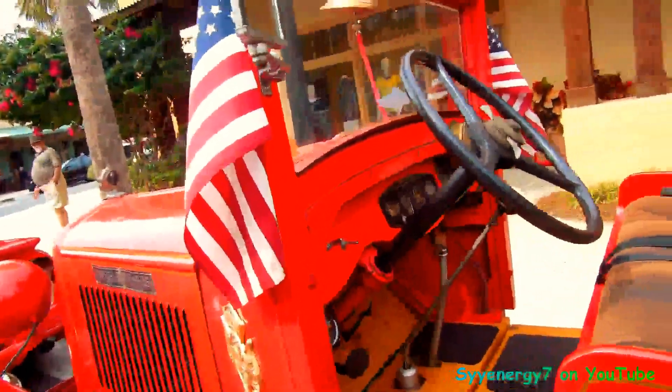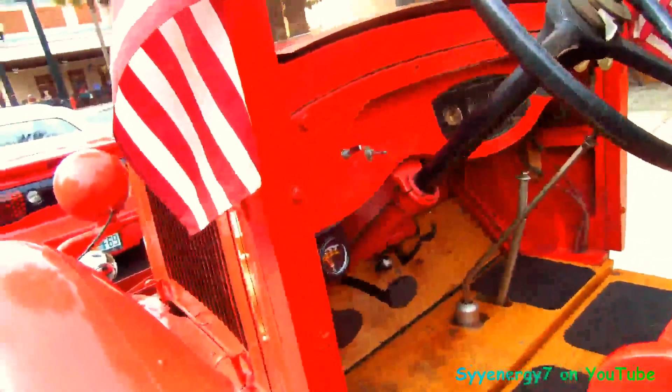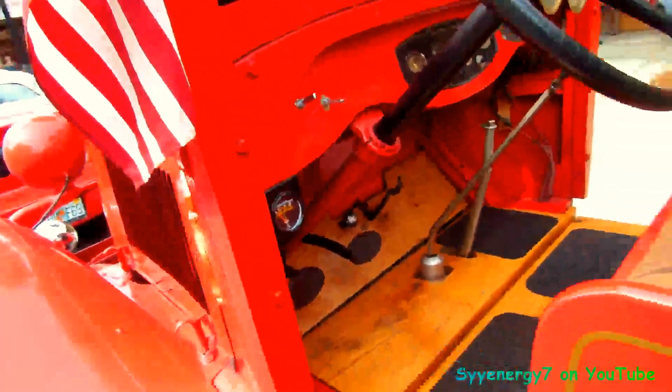This is before that Ram stuff. We got a temperature gauge on here, real floorboards, man.